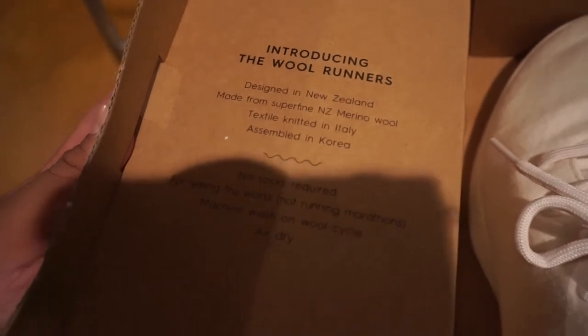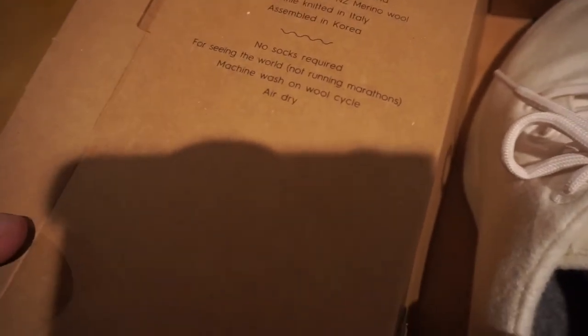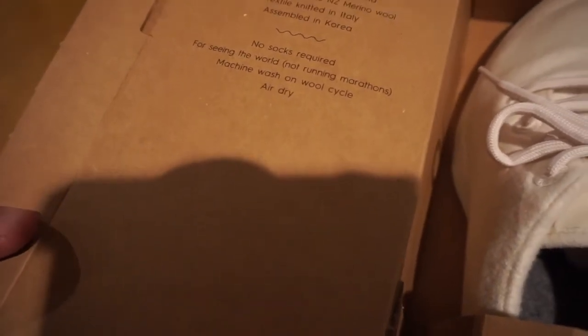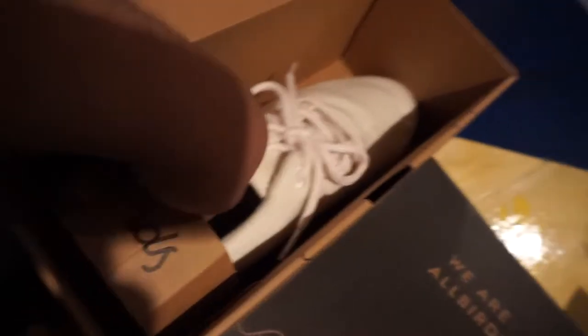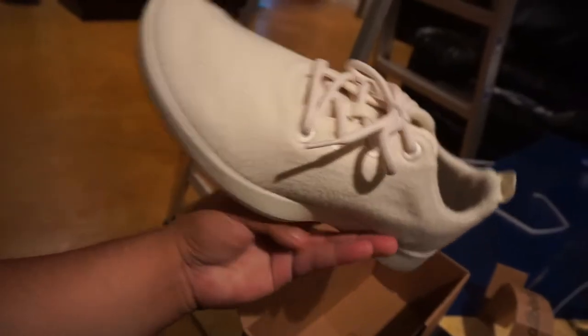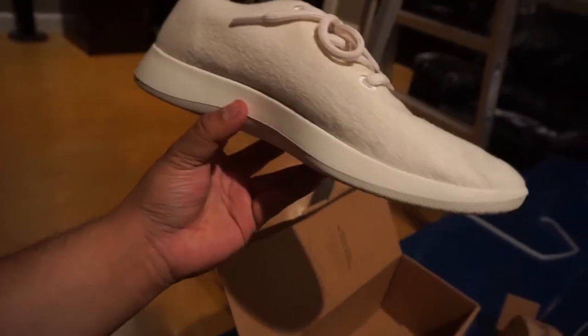Designed in New Zealand, made from super fine New Zealand merino wool, textile knitted in Italy, assembled in Korea. No socks required for seeing the world, not running marathons. Machine wash on wool cycle, air dry. Awesome. Well, here it is — here's the shoe. There's a piece of cardboard, and here's the shoe in all its glory.